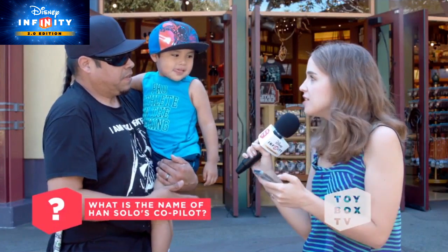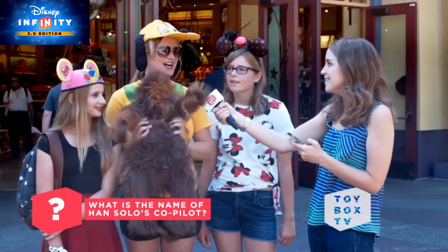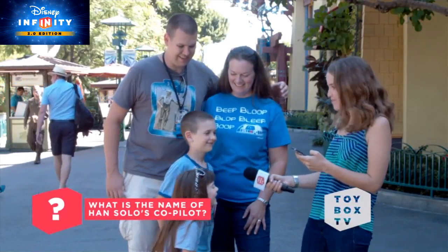What is the name of Han Solo's co-pilot Wookiee? Chewbacca! Chewbacca. Chewbacca. Perfect, good job guys.